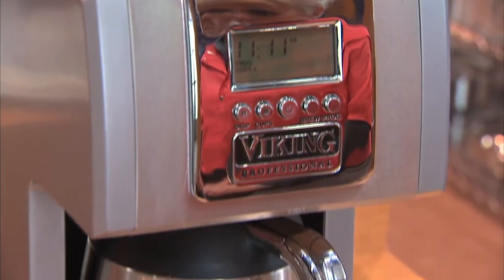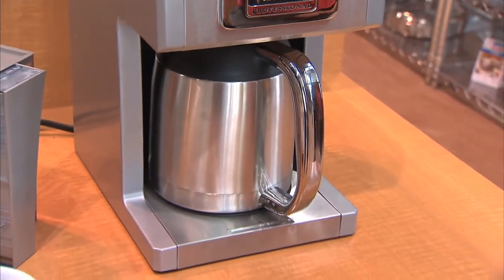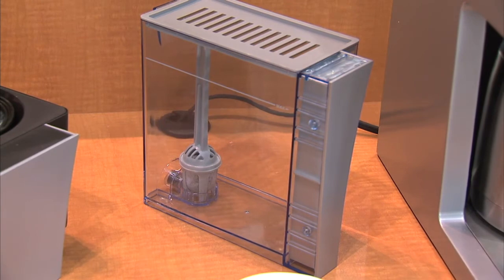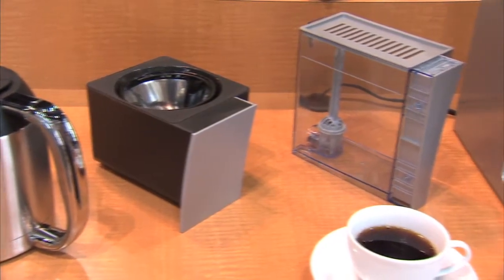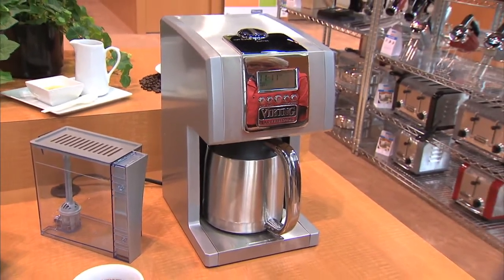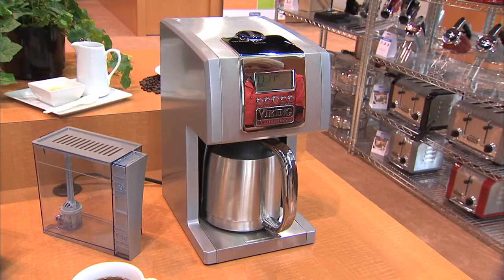What is unique about it? It has an exclusive Sure Temp Brew System, which means that the water is pumped into the heating boiler and it heats the water to about 195 to 200 degrees. Then that same pump pumps a limited quantity of water over the ground coffee, so one cup per minute, resulting in coffee that's not too weak, not bitter — the perfect flavored coffee. And you're telling me that with this product, I can do it myself at home. Absolutely.